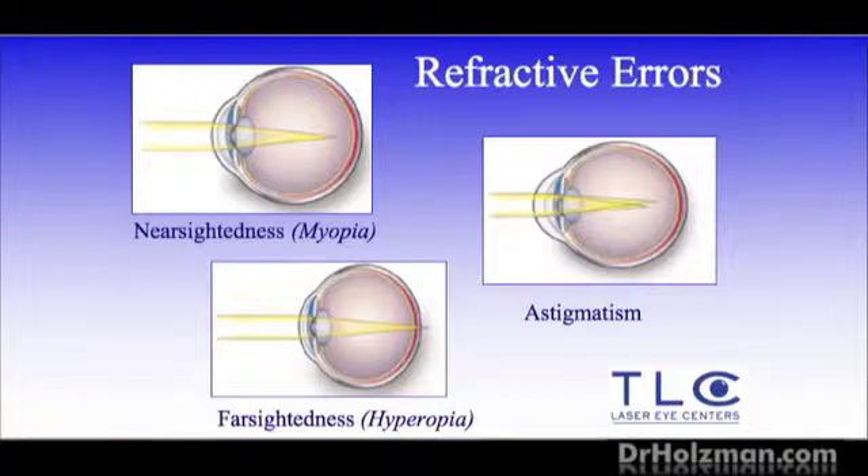Farsightedness is the opposite problem. People who are farsighted have corneas that are too flat, so the street sign image ends up behind the wall of the eye. What we have to do is the opposite — steepen the cornea and move the street sign image forward. All of these conditions are treatable with the laser.